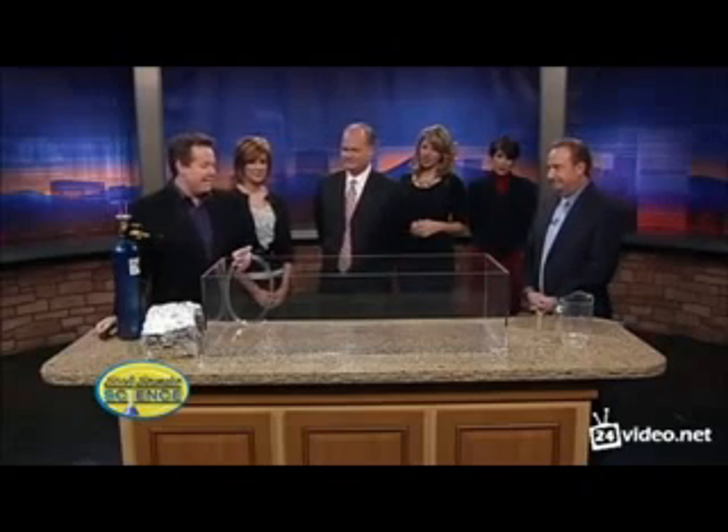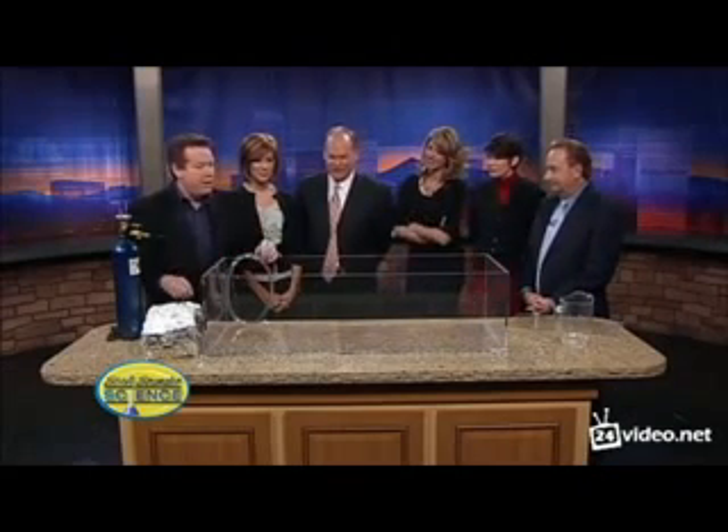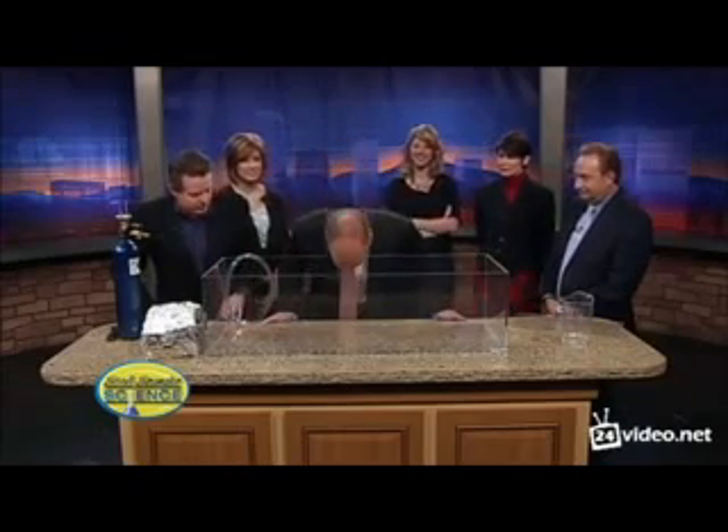But the coolest thing is this. Because it's inert, you can breathe it, and you might see something different. Can I go first? Just stick your head way down inside and breathe in. Ready? Now talk to the nice people.